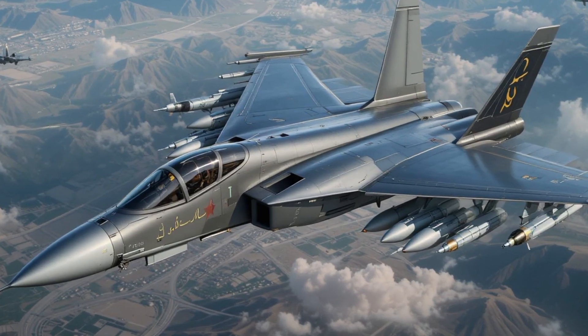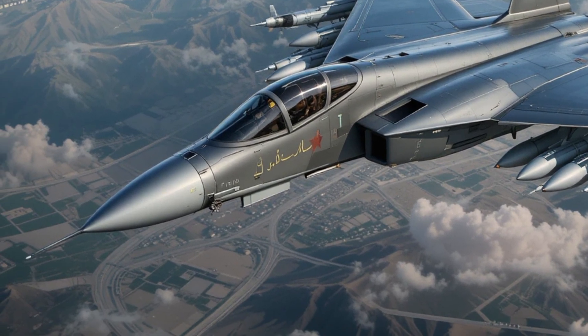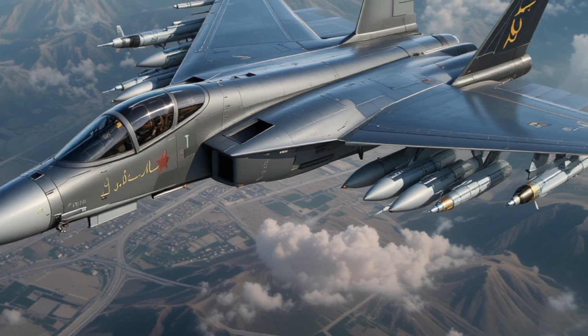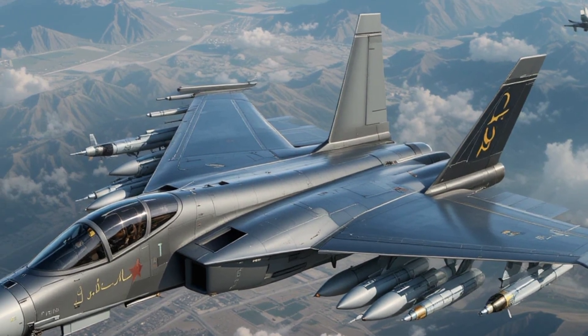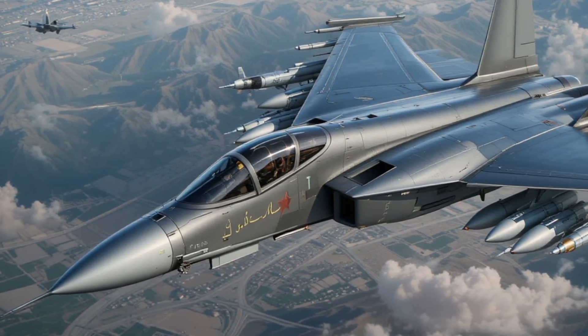Its top speed is Mach 1.8 — equivalent to 2,200 kilometers per hour — and it climbs at a blistering rate of over 275 meters per second. The thrust-to-weight ratio exceeds one-to-one, meaning the jet can accelerate vertically if needed, making it a nightmare in dogfights. All of this is managed through a digital fly-by-wire control system.